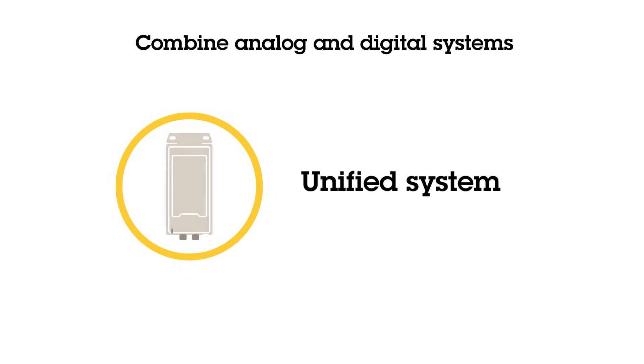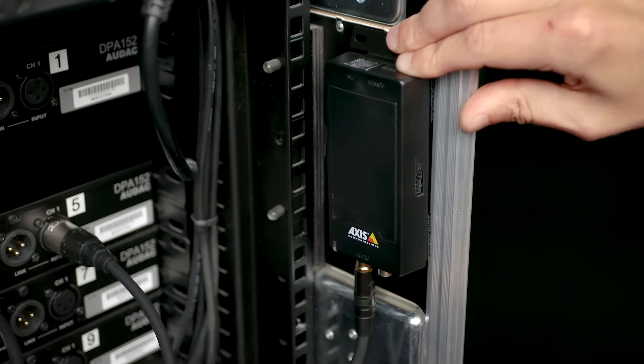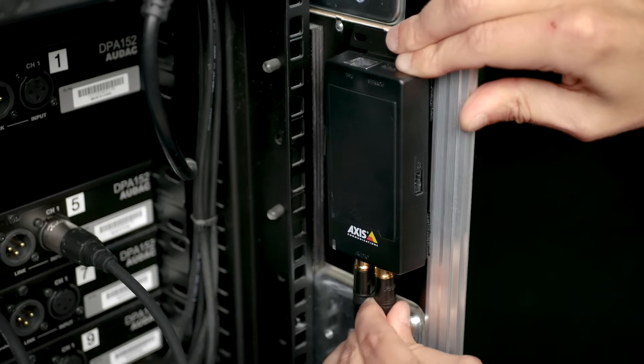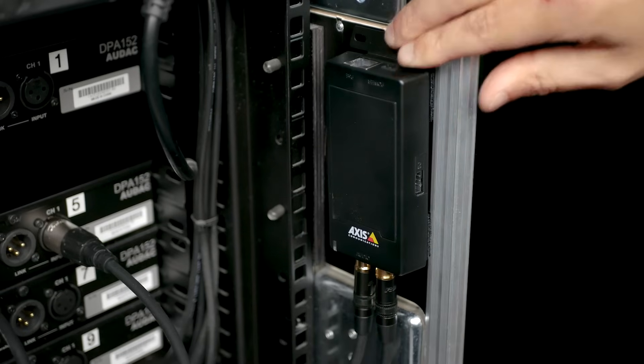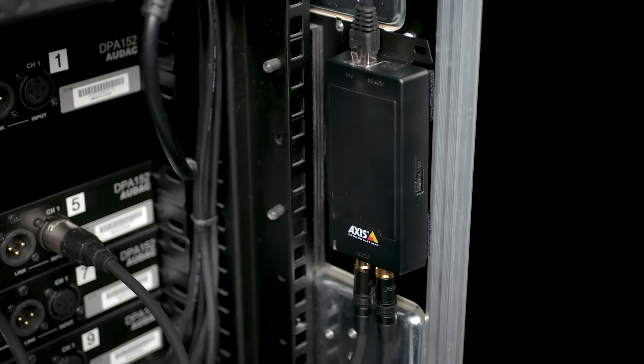This means you can gradually transition to network audio without sacrificing the investment in your existing audio hardware. The small size allows for flexible placement and it's easy and cost-efficient to install. It uses a single standard network cable using Power over Ethernet for both power and network connection.